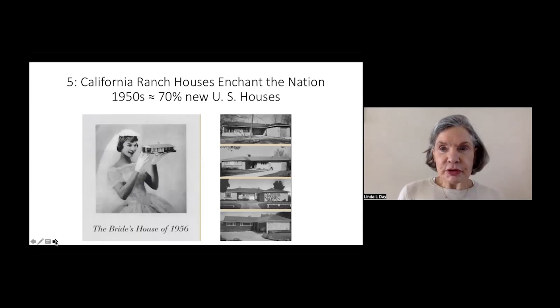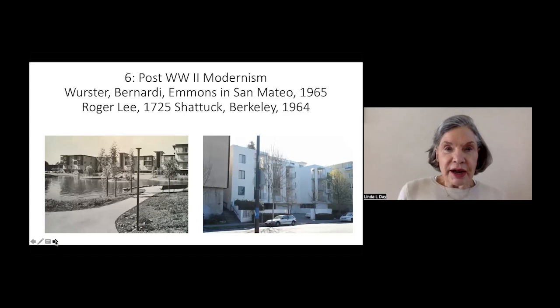Then, the California ranch house. Ranch houses enchanted the nation, and it has to do with the romance of California — the casual, outdoor-focused lifestyle promised by living in a ranch house. We will end with modernism, specifically post-World War II.